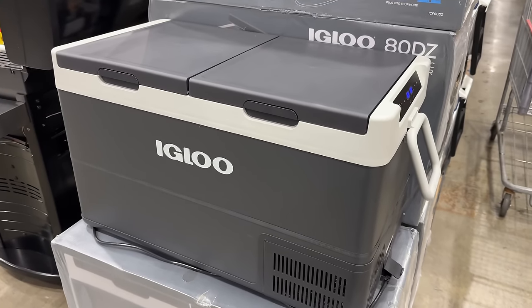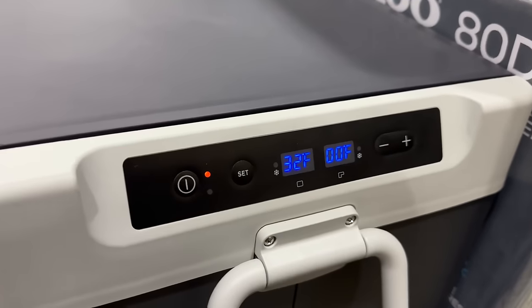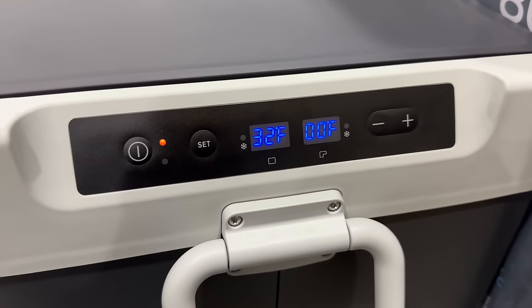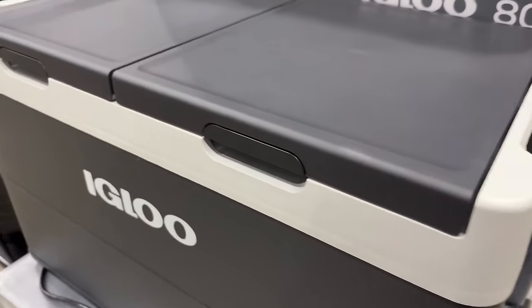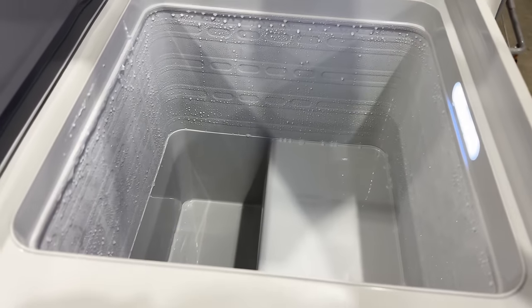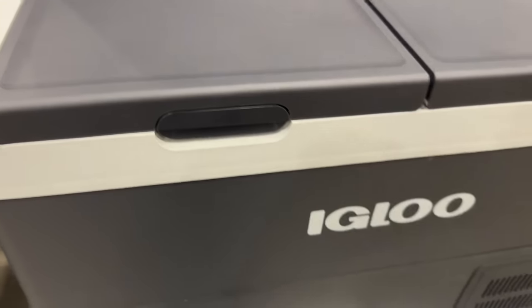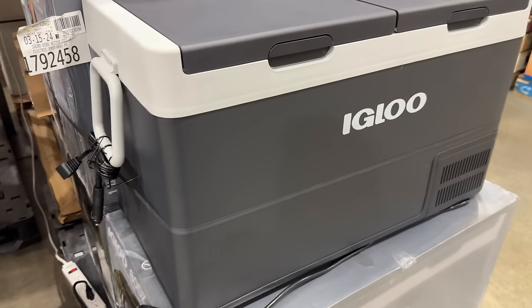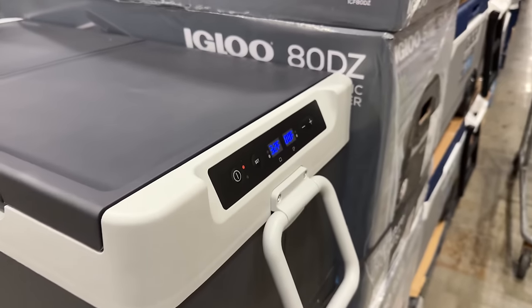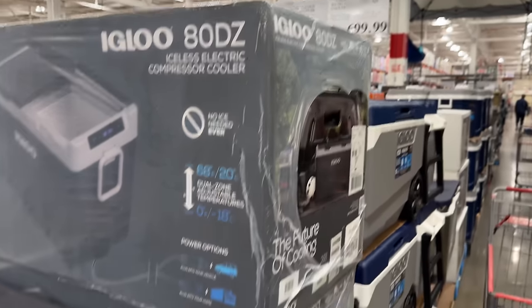I never thought I'd see the day a cooler would cost $700, but this isn't just your average igloo cooler. Never have to worry about ice again as long as you have a power source. This 83-quart iceless electric compressor cooler has two compartments that can have different temperature zones. There's even a little LED light inside. Since there's no ice, there's room for a total of 121 twelve-ounce cans. Two power cables are included, one for your home and one for your car.